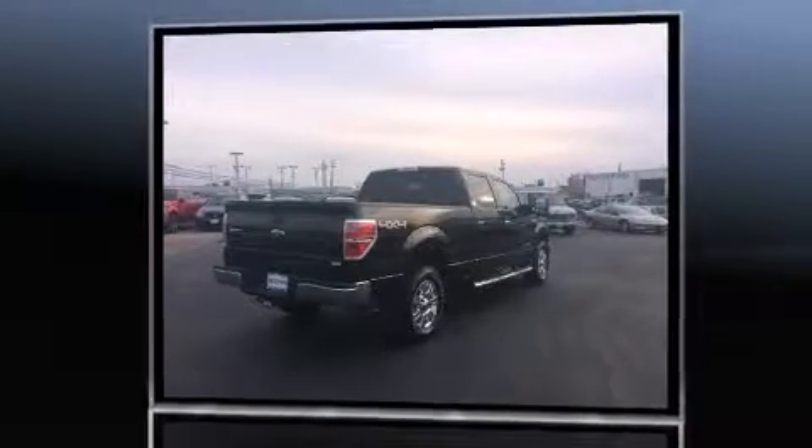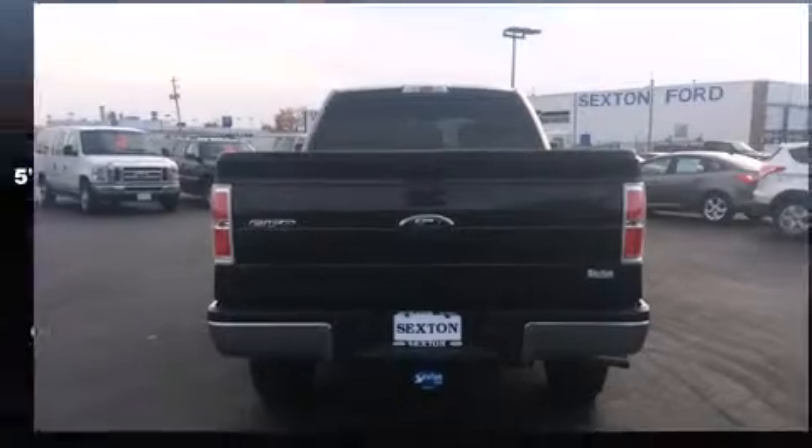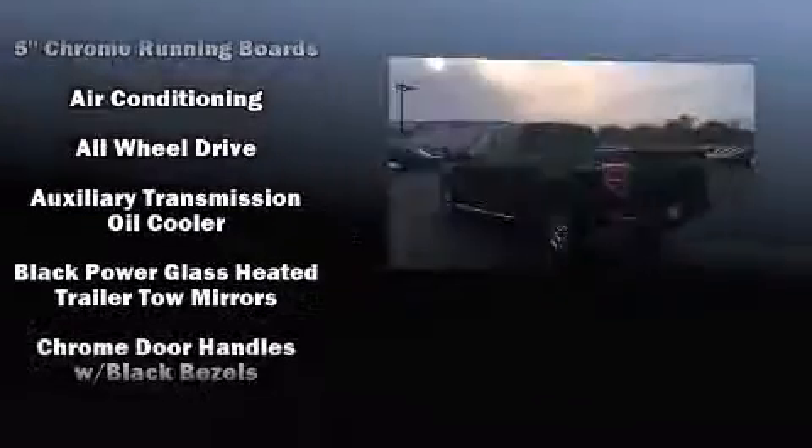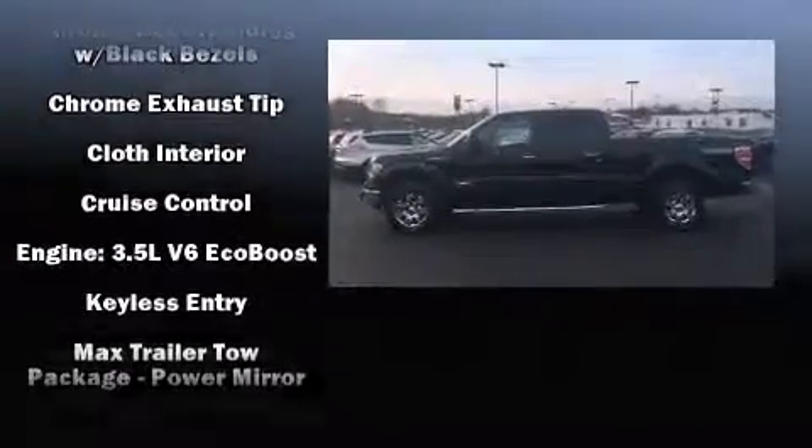Top features include air conditioning, delay off headlights, front and rear reading lights, one-touch window functionality, adjustable headrests in all seating positions, a rear step bumper, and remote keyless entry.